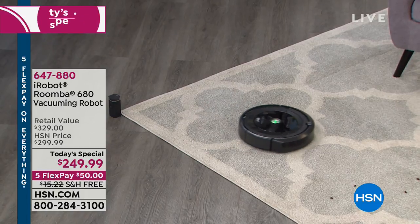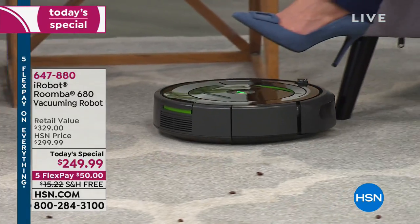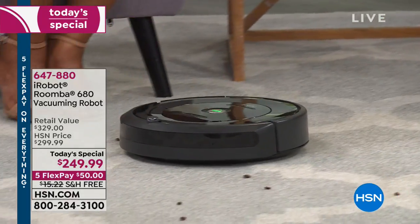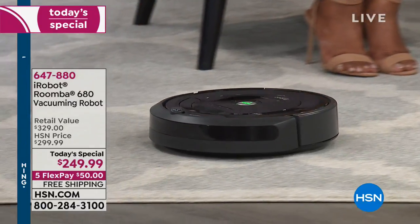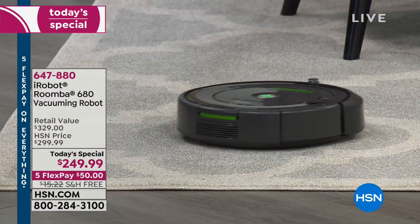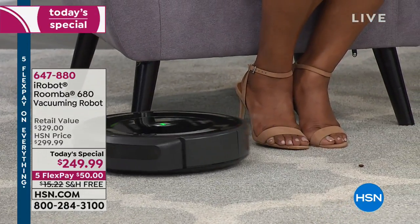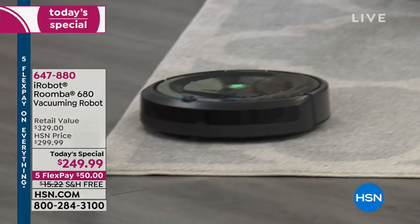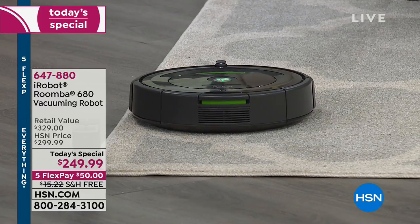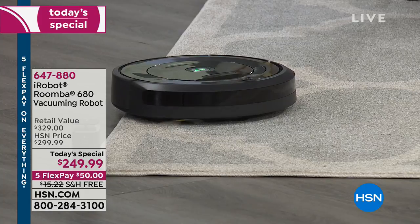Those virtual walls are available for you — speak with our sales and service representatives about it. One of the things I'm noticing, because we have at least three Roombas going on right now, is that compared to traditional upright vacuums, these are fairly quiet. You can hear them, of course, but compared to a traditional upright vacuum, much quieter. That's a really nice benefit.